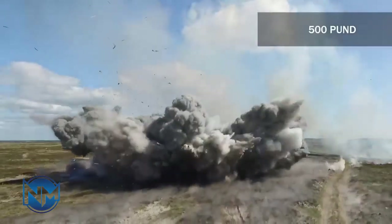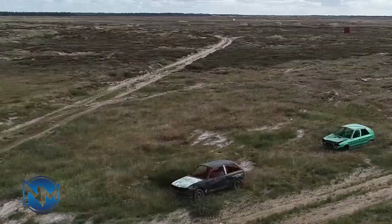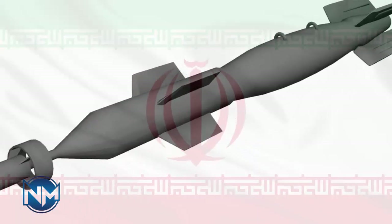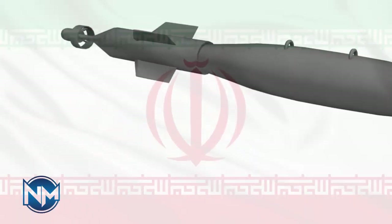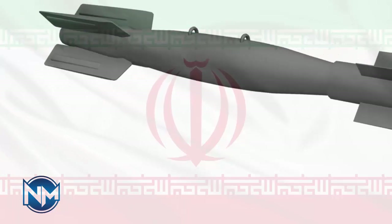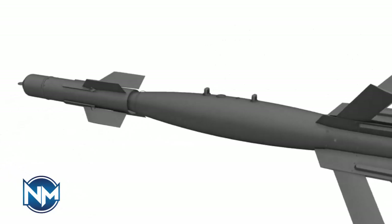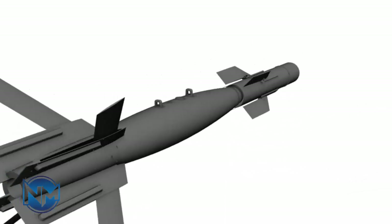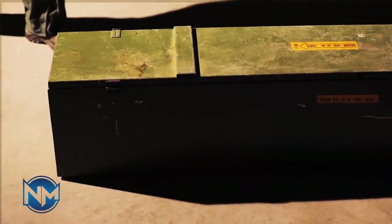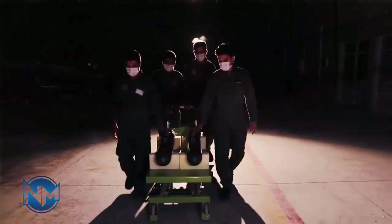In the last few years, Iran's experiences using Sadat missiles and bombs in the Syrian war led to the production of a new type of Sadat bomb. In the Sadat 345 bomb, the front wings have become fixed wings, designed to achieve the maximum lift-to-drag ratio, while the rear wings are still folded. It should be noted that the only member of the Sadat family whose specifications have been officially announced is the Sadat 345 glide bomb.